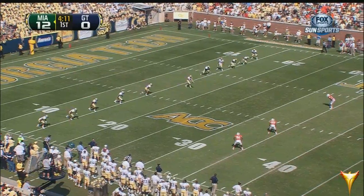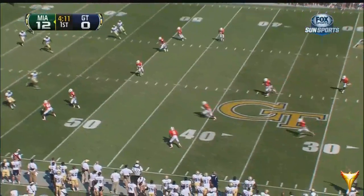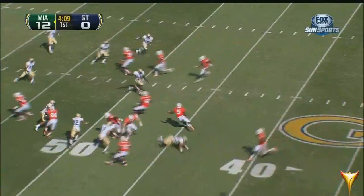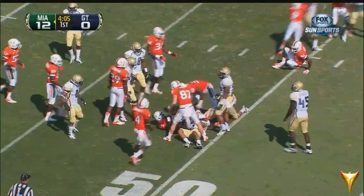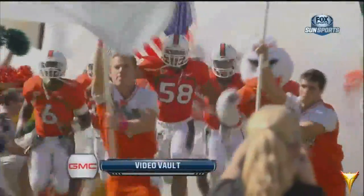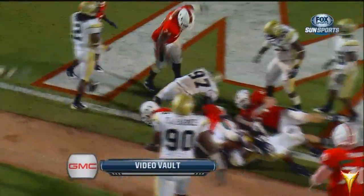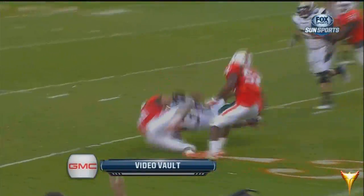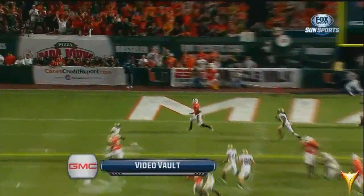From his 20, here will come James off his 42-yard line — back to the center of the field, to midfield, and he's in Tech territory. Time now for the GMC video vault: last year in Miami, the Canes scored three out of the first four times they were in the red zone and held the Yellow Jackets' spread option offense scoreless in the second half.